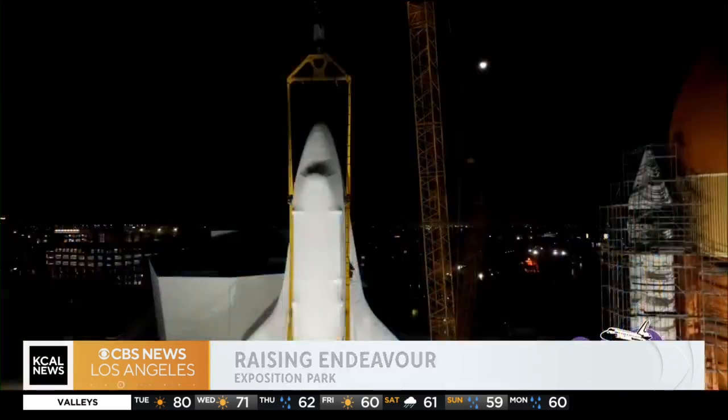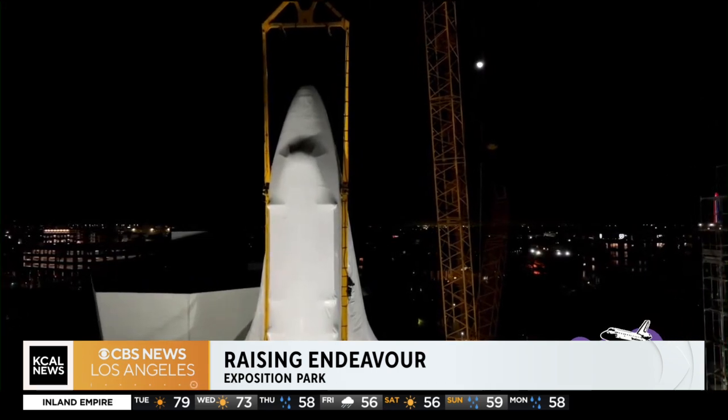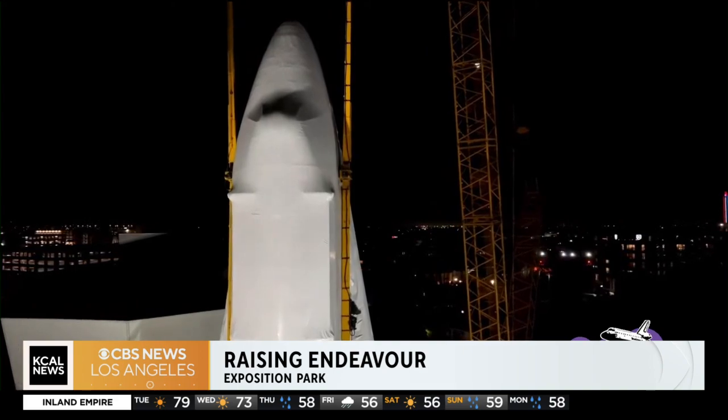We have some video of Endeavour being hoisted up and over the external wall here that is under construction, and then meticulously placing the shuttle into its vertical position.